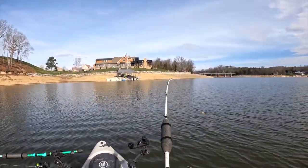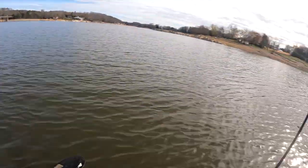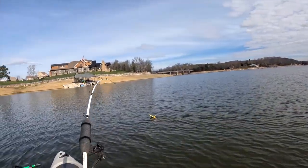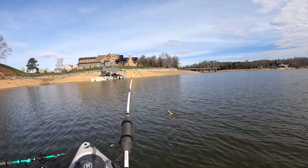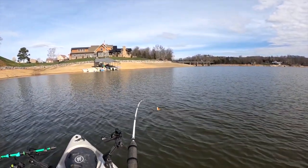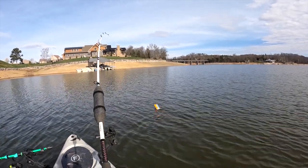We are now cruising — I've got a wake behind me, my other planer board is now cruising. What a take guys, this is a big fish. The head shakes are insane!